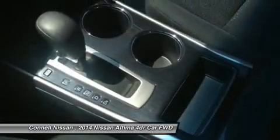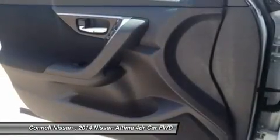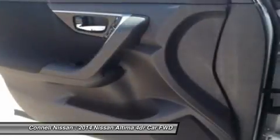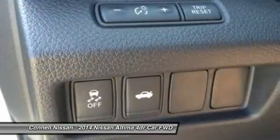Kano Nissan rents starting at $19.99 per day — ask for details. All prices are net of factory rebates. Leases are excluded from rebates. California residents only.